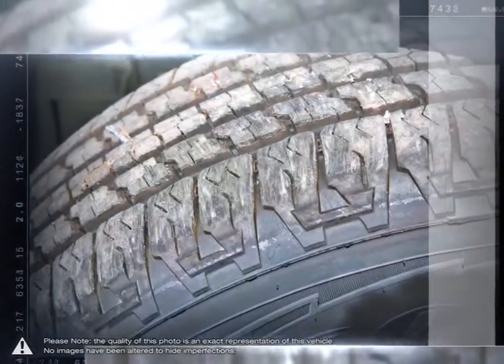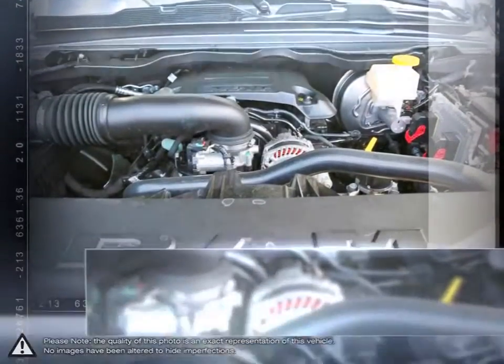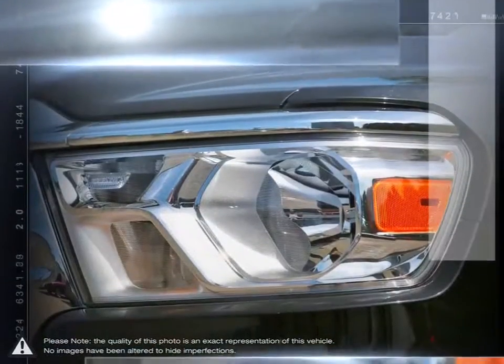and trim levels available that make the 1500 so unique. With one of the nicest put-together interiors in its class, the 1500 is full of style, high quality materials, and comfort.